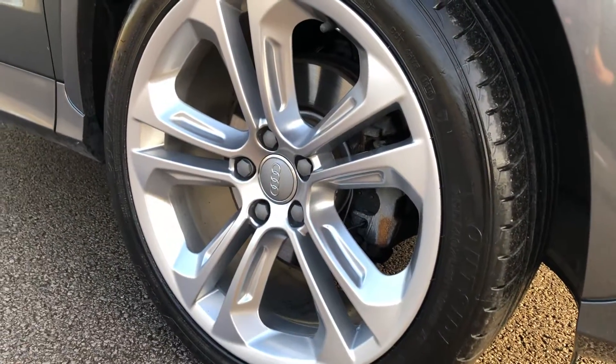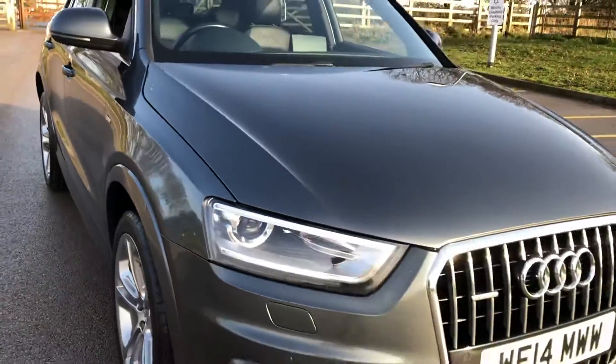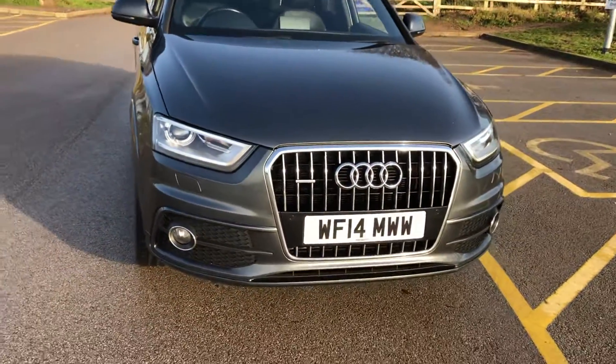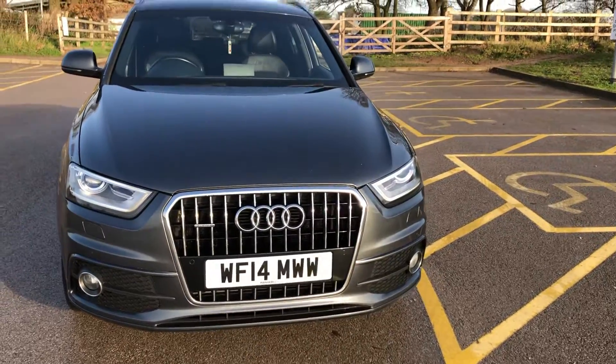It's got a new service and MOT and it is ready to drive away today. There's no big dents, scratches or marks anywhere on the vehicle. It's got front and rear parking sensors — you can just make out the front sensors in the bumper here. It's got xenon lights with headlamp washers as you can see.